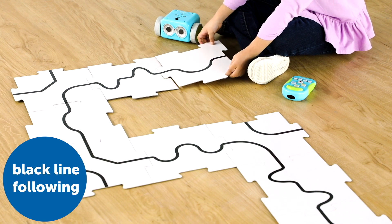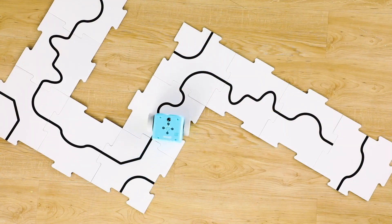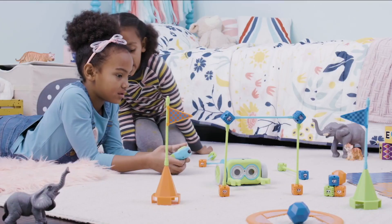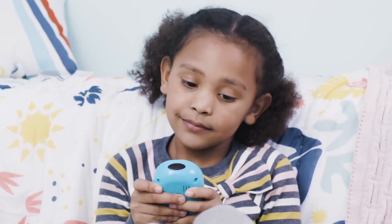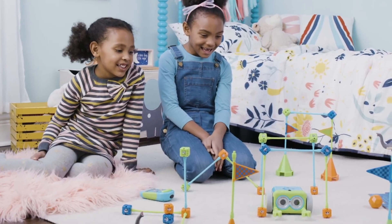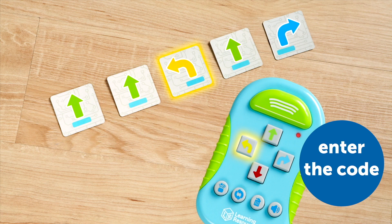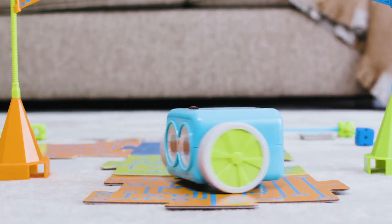Here we have Botly by Learning Resources. This is probably one of the better ways to get very young children engaged in computer science, and there's no screen required — it all happens on a remote control that transmits a signal to Botly. You can program up to 80 directional steps and transmit them to the robot, which then follows that sequence. Your child has 77 pieces included to build obstacle courses, and the puzzle is figuring out the route Botly needs to take. It's also got an object sensor, so it can be quite smart about collision detection.